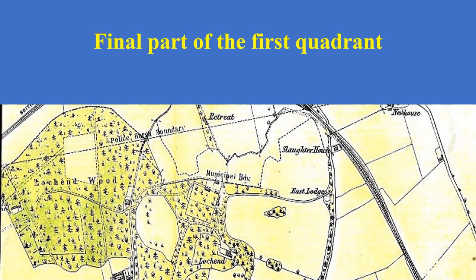Moving to the final part of the quadrant, we can see it's dominated by Lock End Woods. You can see it says Police Borough Boundary and below that there's a municipal boundary, so there was a difference between the boundary for the police and the town itself. Down to the right hand side you can see the slaughterhouse on East Lodge, which was there on the 1893 map as well. Now we'll look at the retreat.